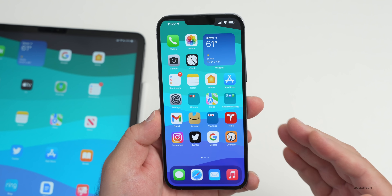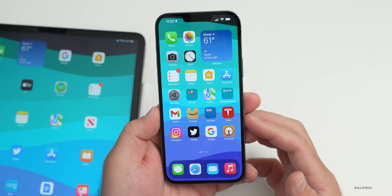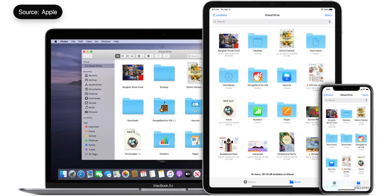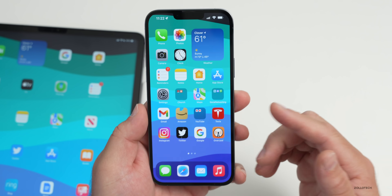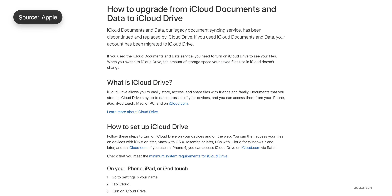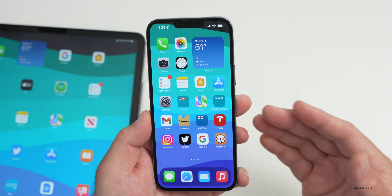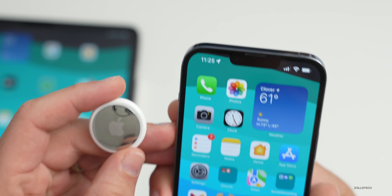Last year Apple announced they would merge iCloud documents and iCloud data into iCloud Drive. That transition is now complete as of May 2022. If you're having trouble finding your documents, you need to turn on iCloud Drive on your Mac, iPhone, and iPad. I've also linked the support document explaining the upgrade and transition in the description below.